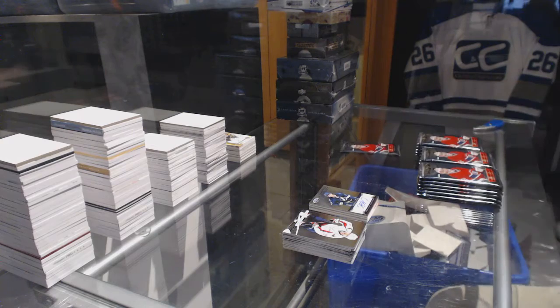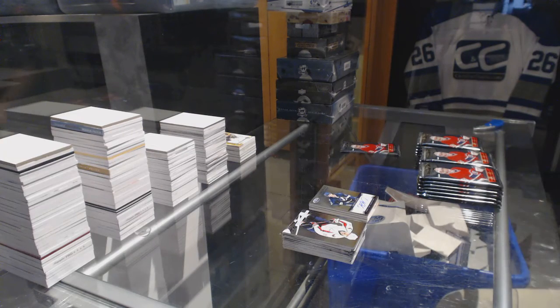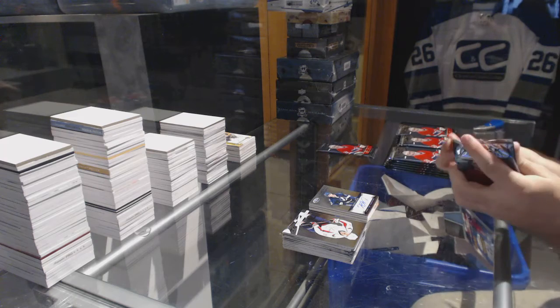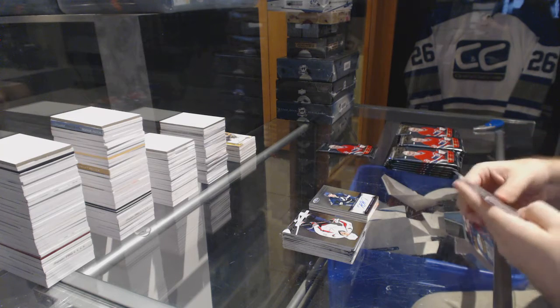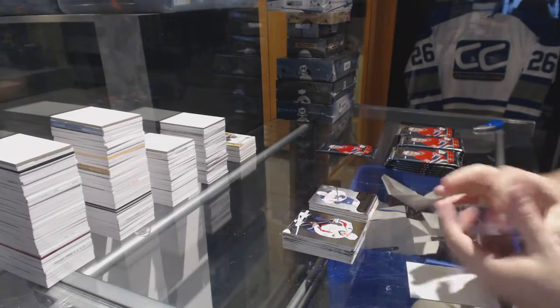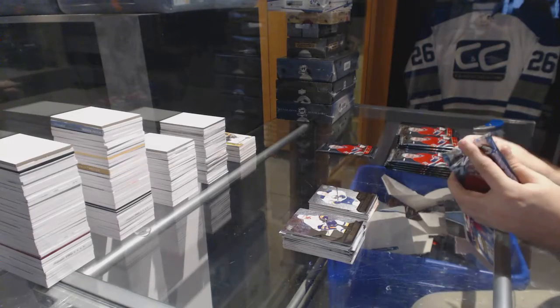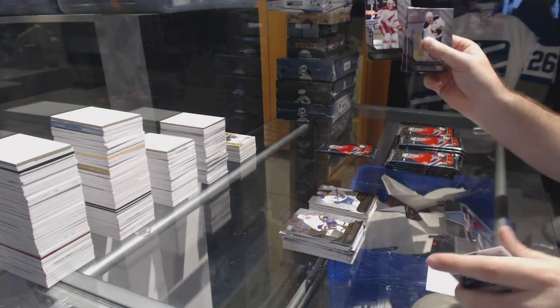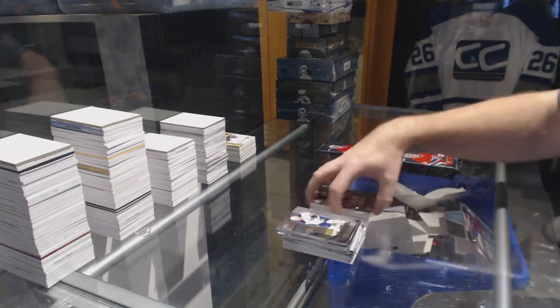Bonus pack. We've got a Triple Diamond Rookie Gems of Nicholas Delorier for the Buffalo Sabres, and a Double Diamond of Keith Yandle for the Arizona Coyotes.